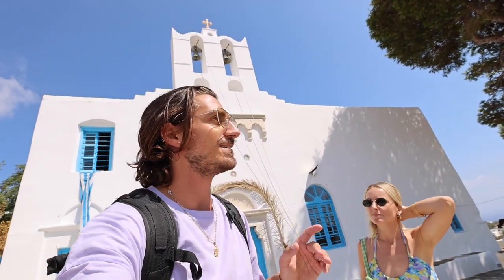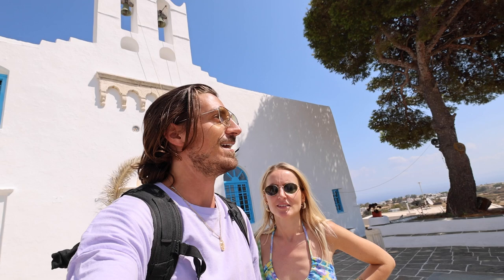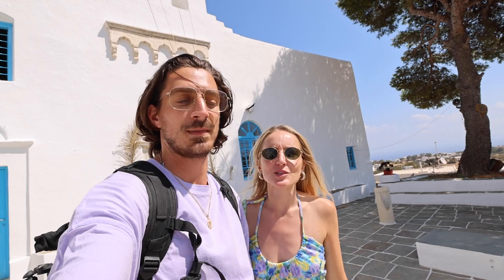Sifnos is actually a pretty small island — it's only 15 kilometers long and 7.5 kilometers wide, so it only takes about 20 minutes to go from one side to the other. We just got Herbie the van and tomorrow we might rent a scooter or an ATV because some streets are a little narrow. Today we'll stay on the main road and try the big towns and big beaches, then tomorrow we might do some hidden gems.